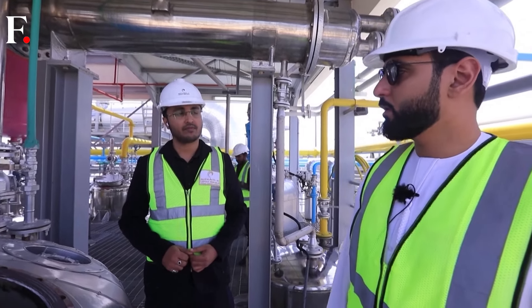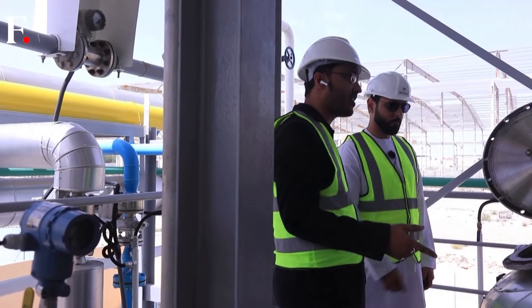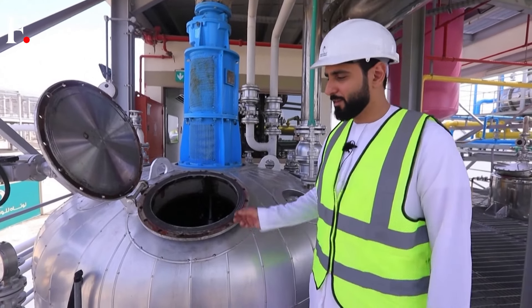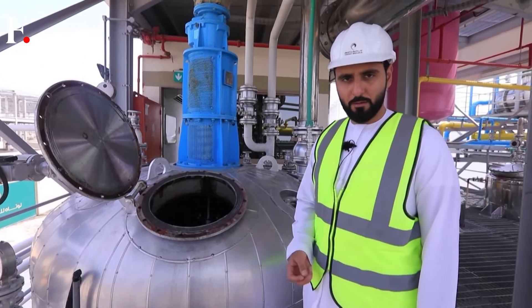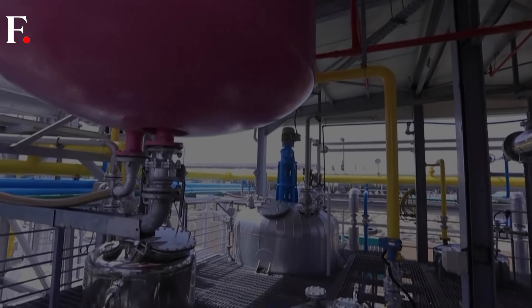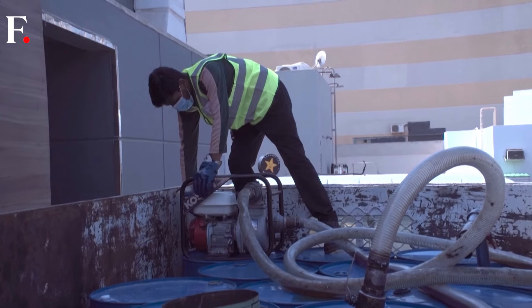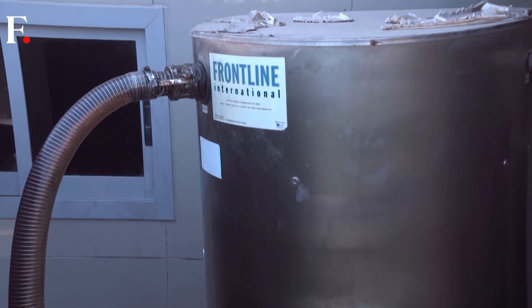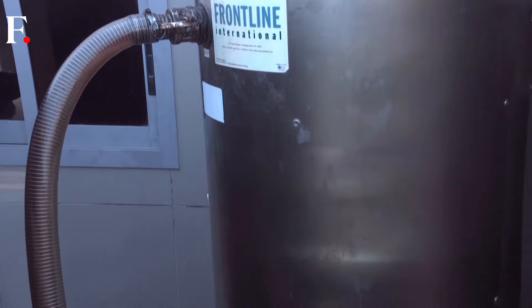CEO Yosef bin Saeed El-Luta explains how it works. The mix of the biofuel is very easy — it's not a nuclear science. It's actually an oil. We mix it with methanol and potassium hydroxide or sodium hydroxide. The exact mixture is based on the free fatty acid percentage of the oil.